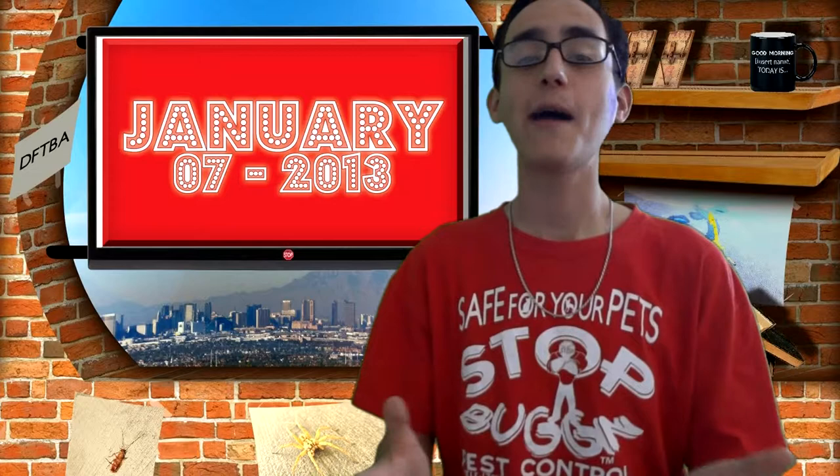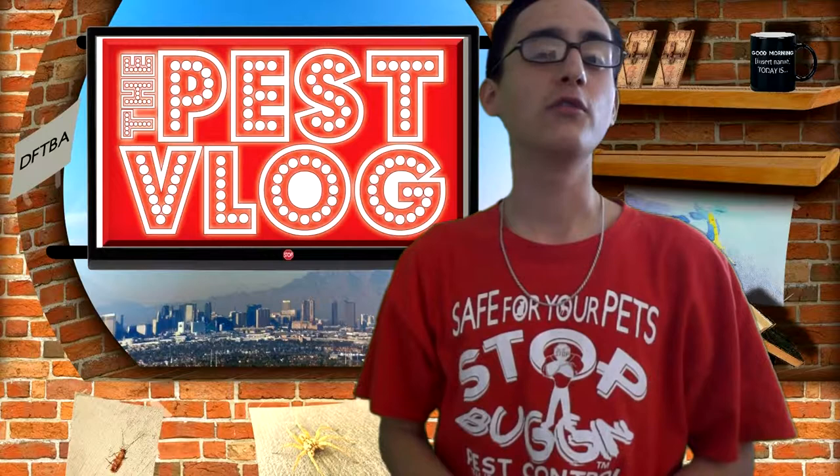Welcome to Pest Vlog. I'm gonna win, Sanchez. I'm gonna win. DFTBA — today is January 7th, 2013, and happy new year to everyone! 2013! And with the new year, we are bringing you new episodes like this one to the Stop Buggin' Pest Control channel.